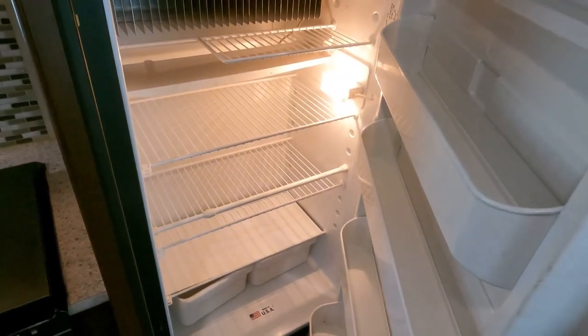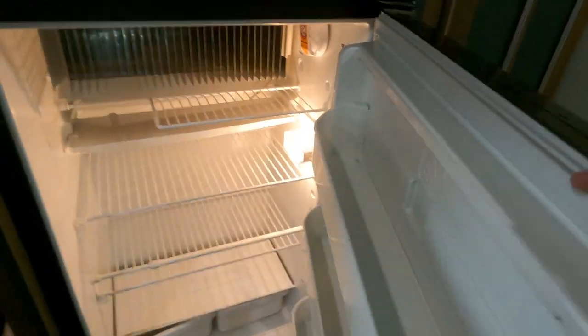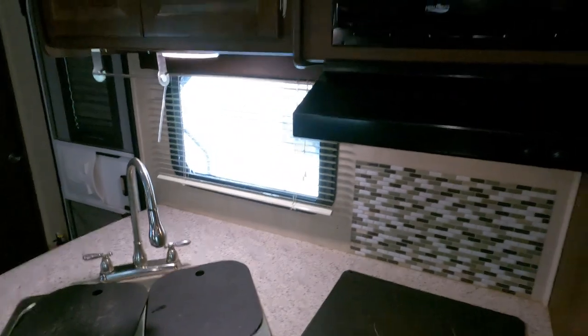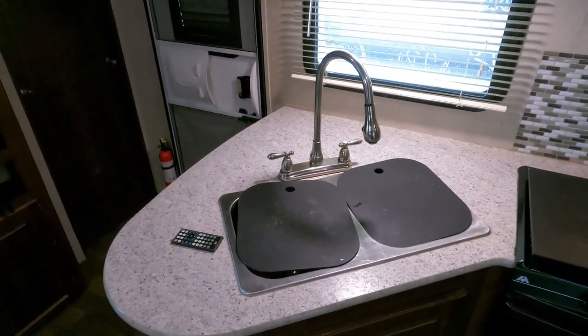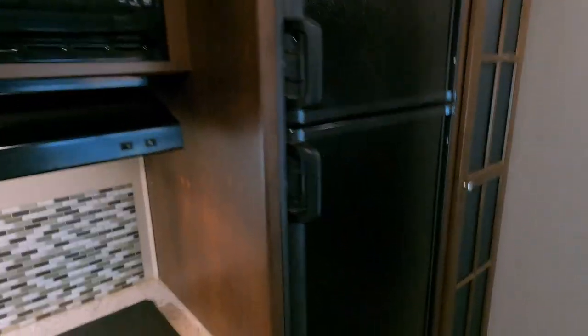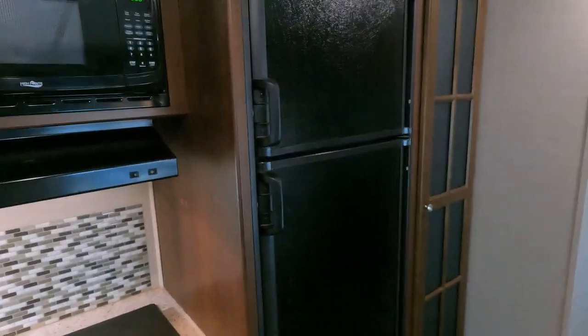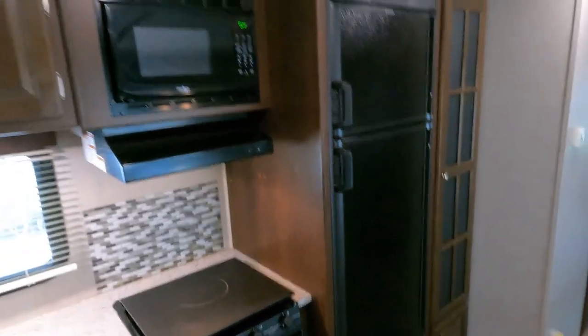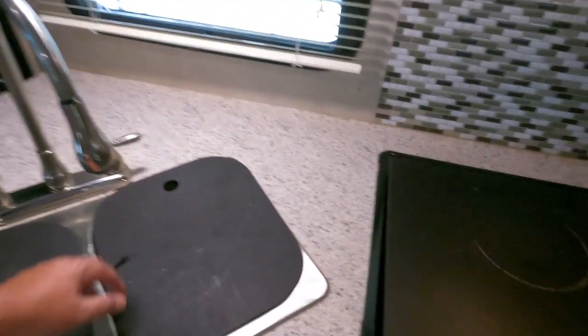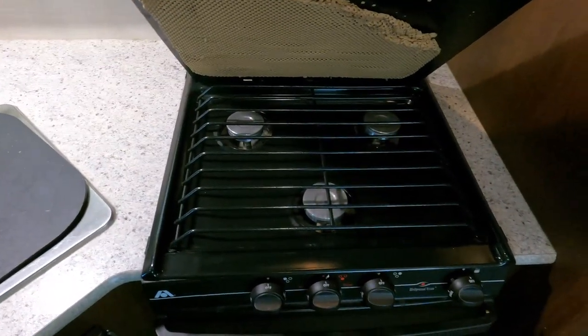In the kitchen area, you do have an eight cubic foot Dometic refrigerator instead of the six. I've had it on for a little while and it's already getting cold. This is the RV refrigerator — it will run off propane or electric, but it does need a steady 12-volt supply for the computer so it knows which mode to operate in. You've got a microwave, overhead storage, double-basin stainless steel sink, a three-burner cooktop, and an oven.